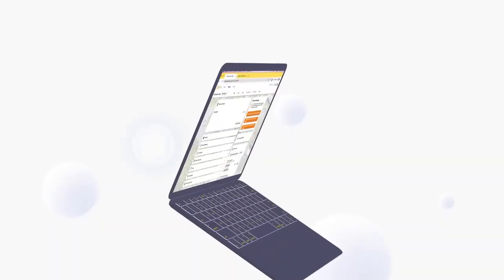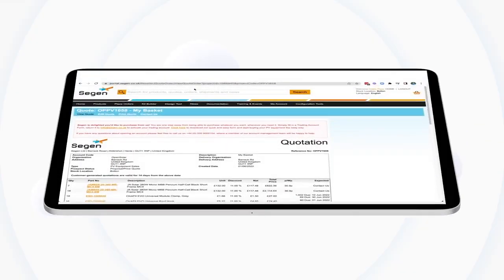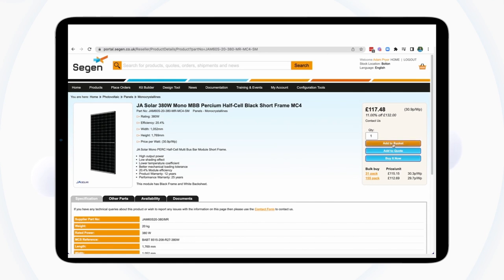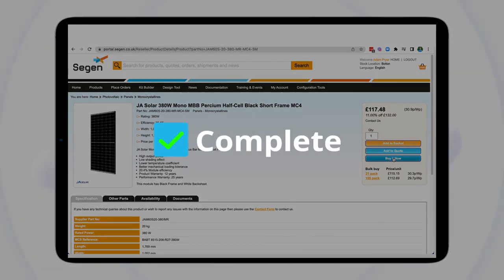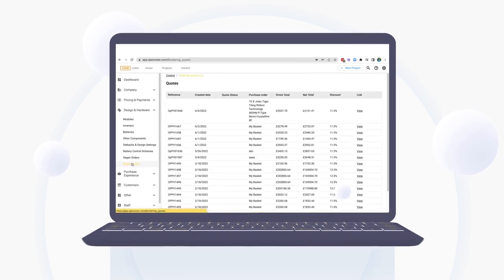It's brilliant! OpenSolar integration means you're already connected to the CIGEN portal. Create an accurate bill of materials and shopping basket in one click, then confirm your order in the CIGEN portal. View your quotes and order statuses right in OpenSolar.